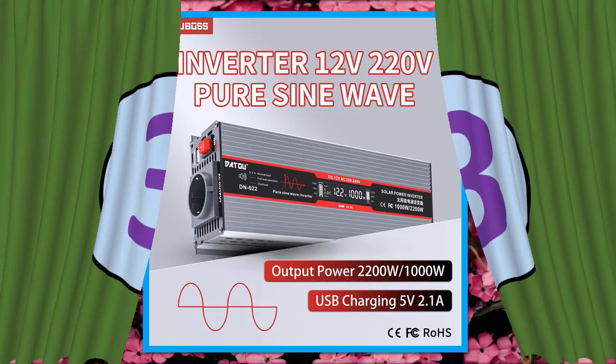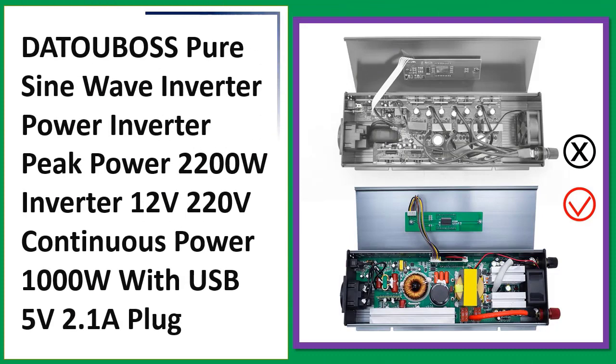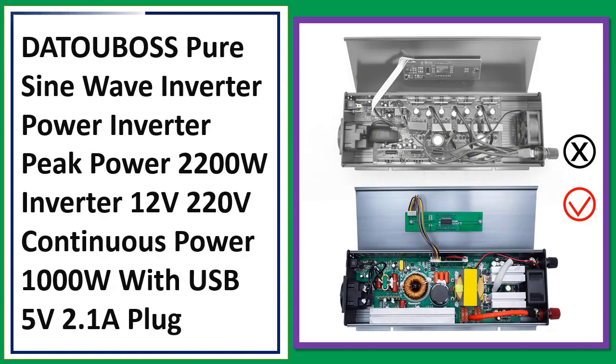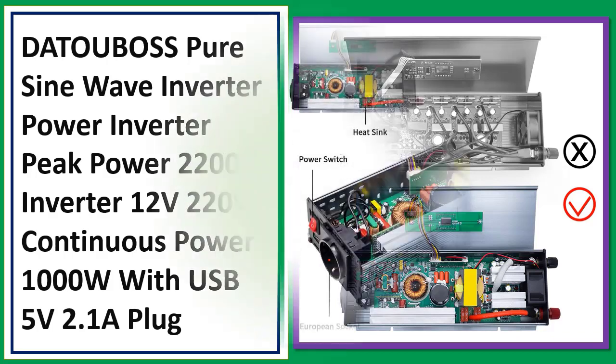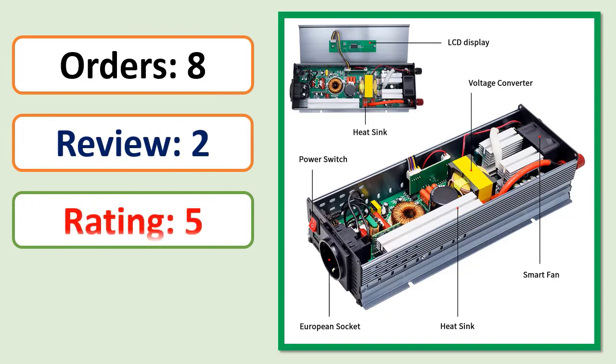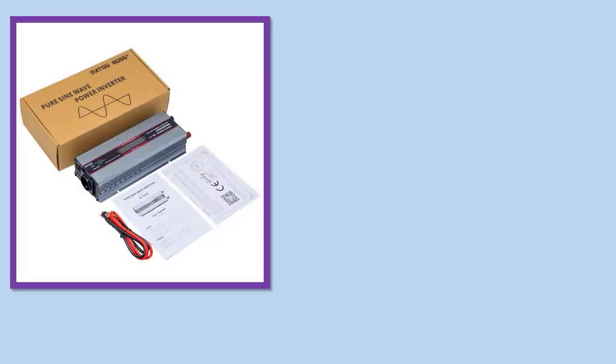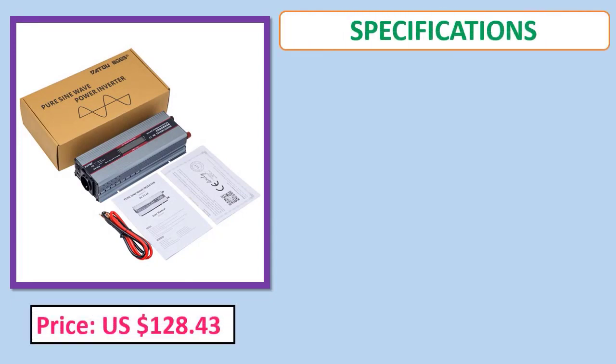Number three: Datou Boss pure sine wave inverter, peak power 2200W, DC 12V to AC 220V, continuous power 1000W, with USB 5V 2.1A plug. Orders, review, rating, percent off, price, specifications.